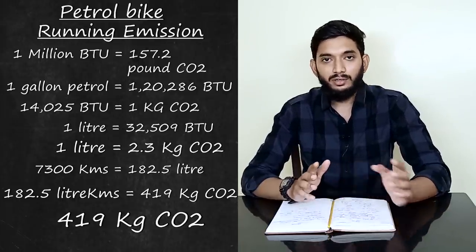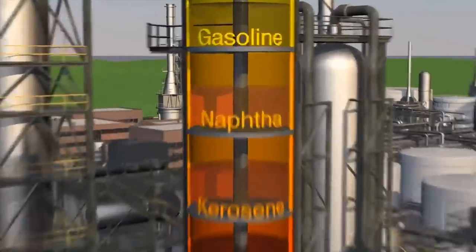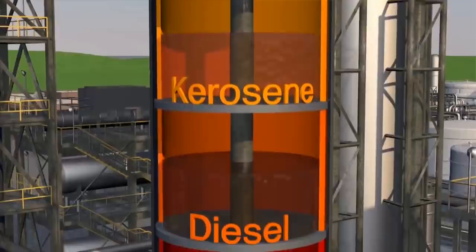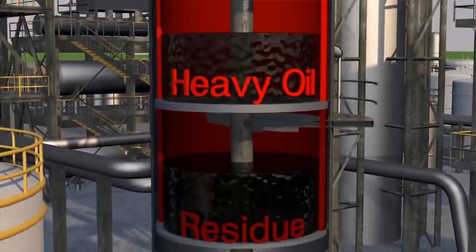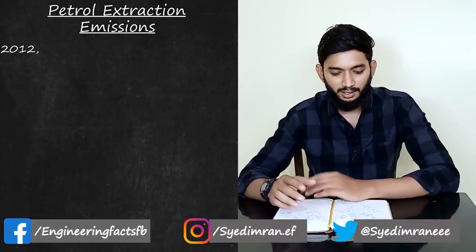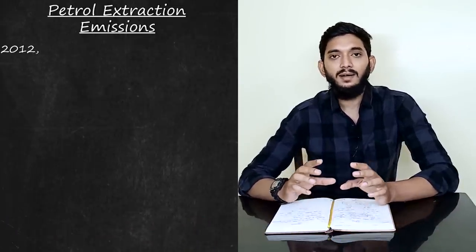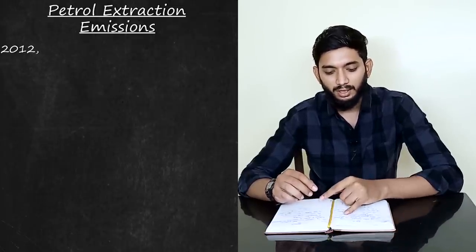We also receive carbon dioxide from crude oil extraction, and if we account for the refining process, there is additional CO2 released. Because of this, we need to calculate all the carbon dioxide from the crude oil refinery system — not just combustion. I am going to look at 22 roads in the refinery system.